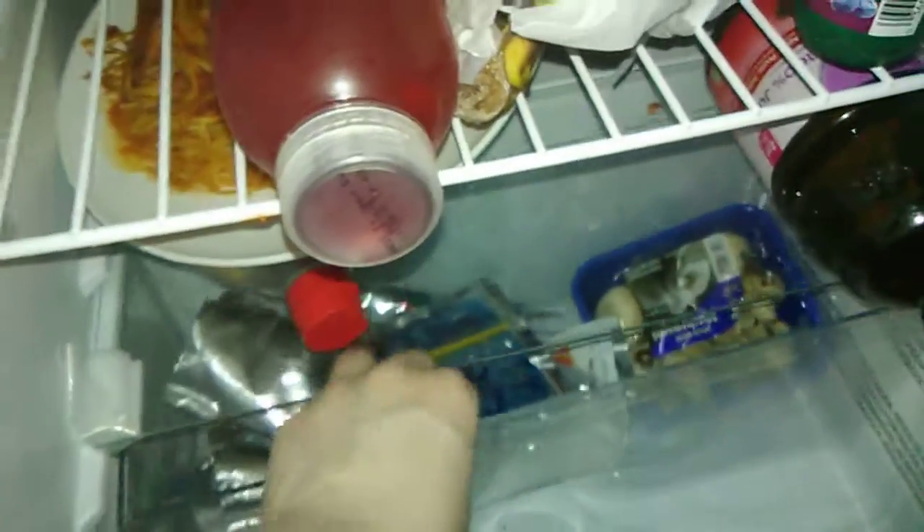In our fridge we have raspberries and blackberries, these juices, bananas because they're starting to go bad, some Activia yogurt. We have Riley's pear juice for when she can't go. Spaghetti I have to either eat or throw out because it's going bad. Some syrup, some Capri Sun juices, and mushrooms.